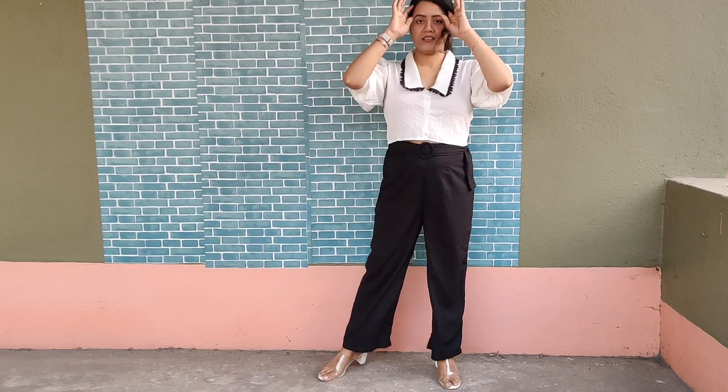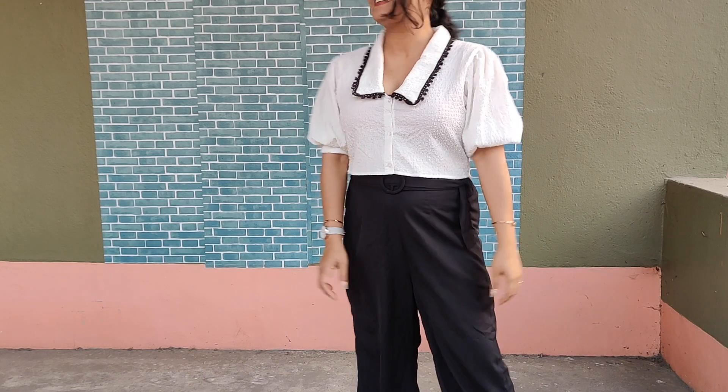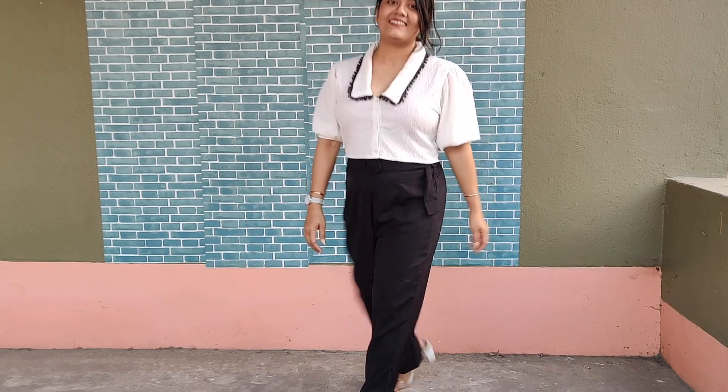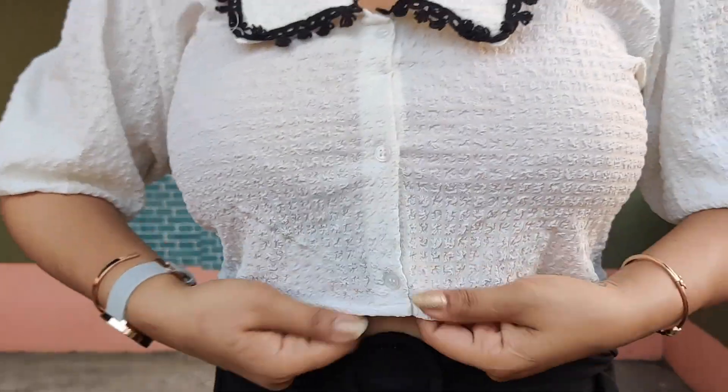Our first top is a trendy oversized collar top with puff sleeves, ruffles, and lace detailing. The material is lightweight polyester. It is good for both informal evening events and formal office looks. I think it can be paired with kitten heels and studded danglers.